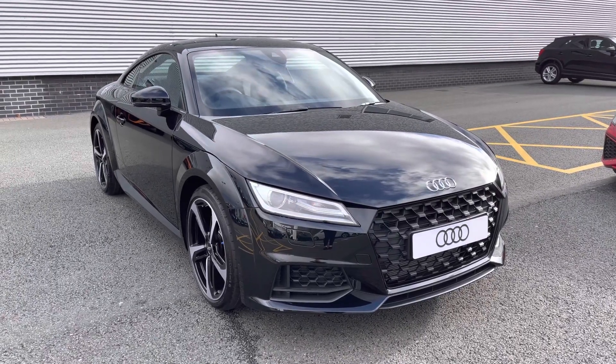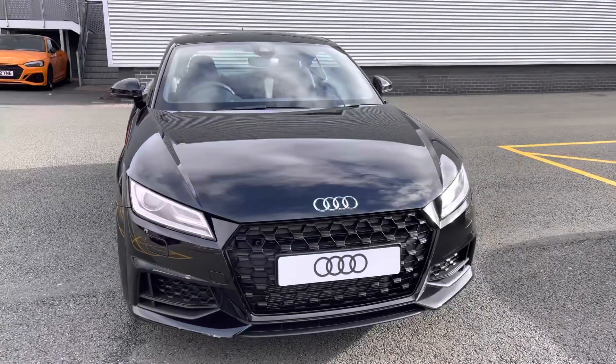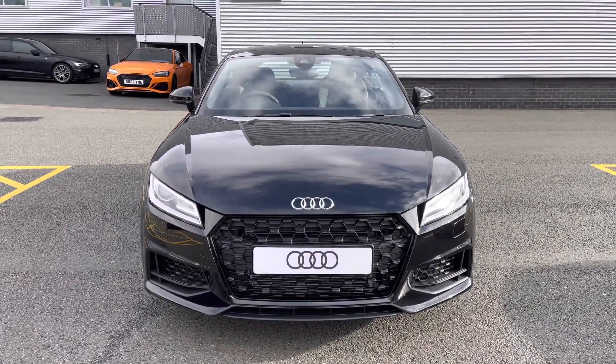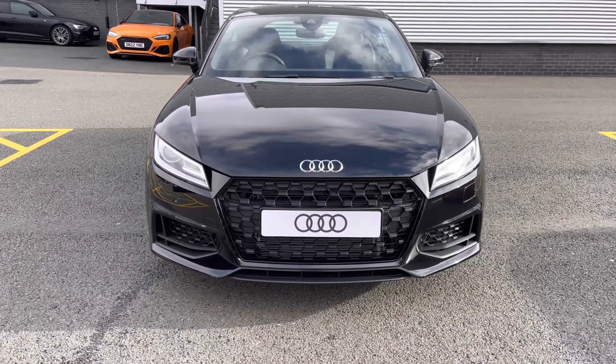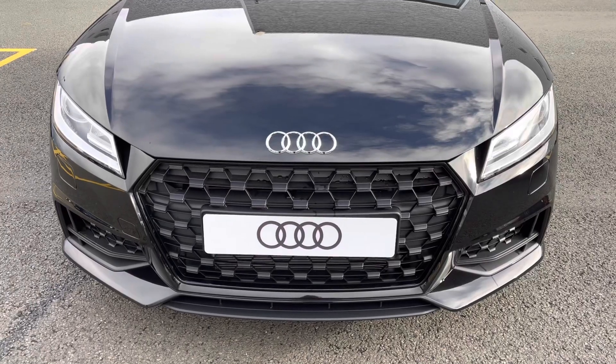Hello and welcome to Stoke Audi. Today I'll be walking you around this brand new Audi TT Coupe Sport Edition. If you're interested in this model, please call our sales team on 01782 488 205.